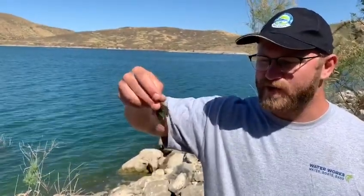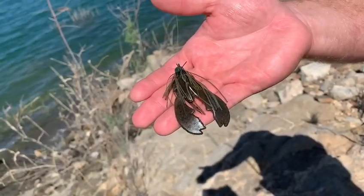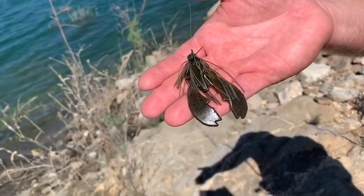Hey everybody, we're here at Diamond Valley Lake. We're gonna do a little bit of shore fishing today. I'm starting out with the little Ned Rig Pack-A-Chunk Craw, just a little simple crawdad imitation. Our first two trophy catch winners — their bass have come from the shore.